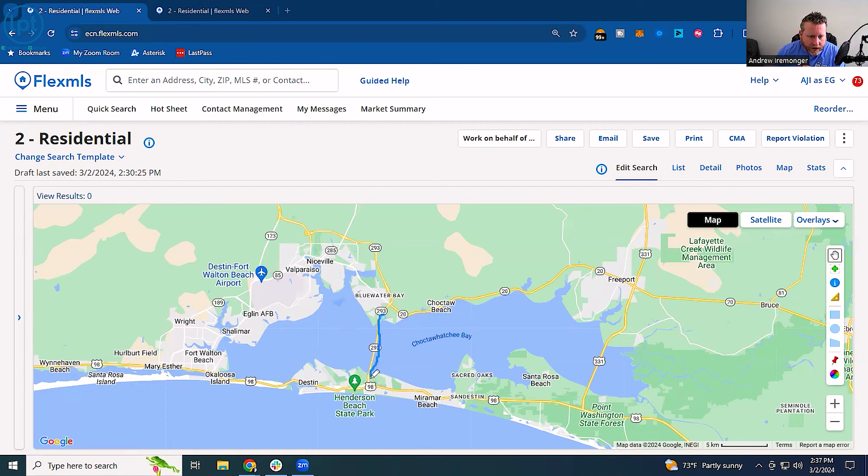Then we've got Highway 293, which we call the Mid-Bay Bridge. It's a toll bridge — it does cost $4 each way. But a lot of people that work in Destin use this toll bridge every single day. You can get a SunPass and just drive right through; it'll charge your card each month depending on how many times you drove.